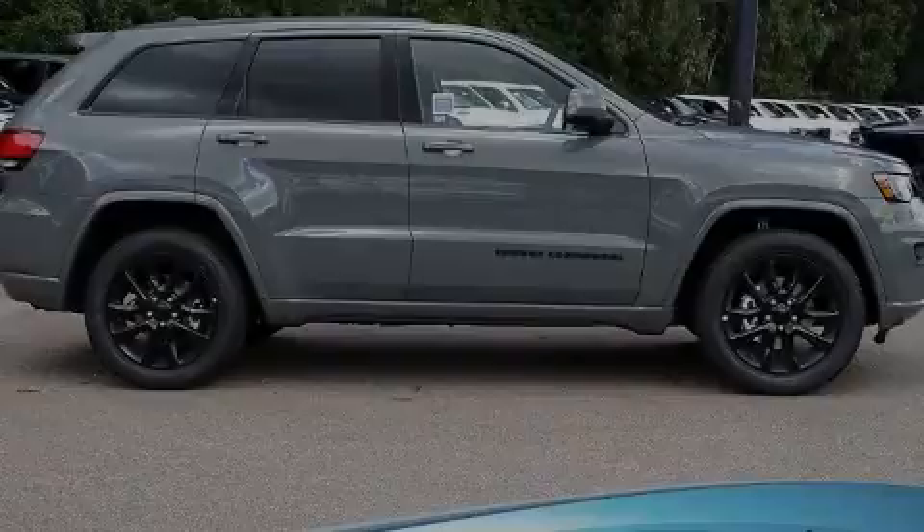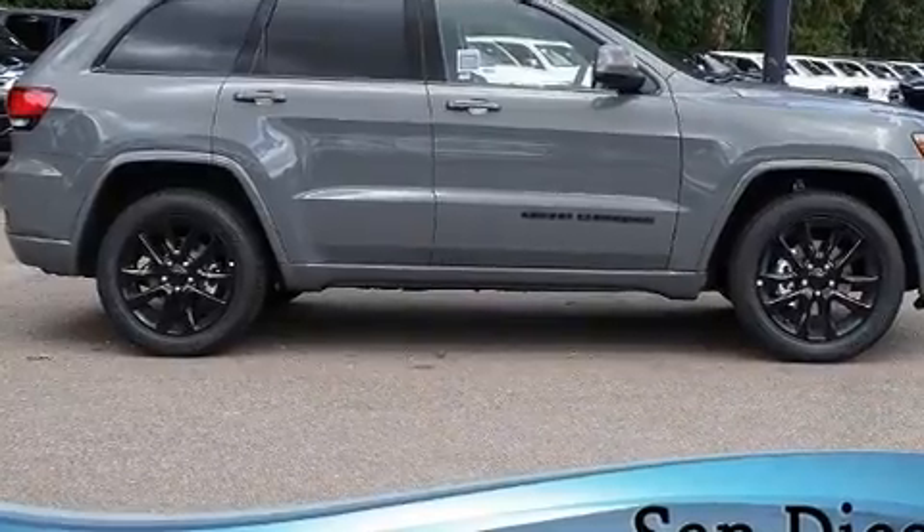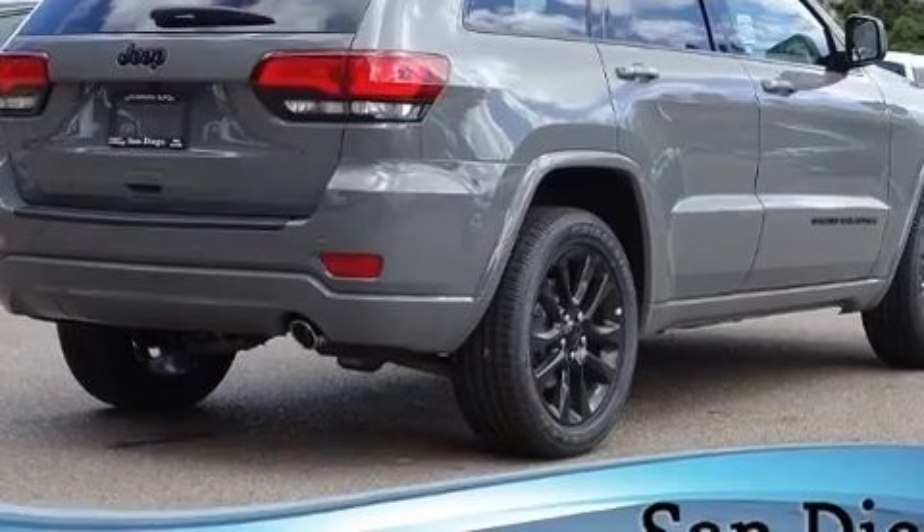Introducing the 2020 Jeep Grand Cherokee. Smooth gear shifts are achieved thanks to the refined six-cylinder engine, and for added security, Dynamic Stability Control supplements the drivetrain.